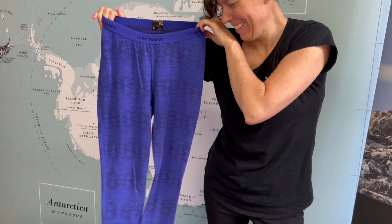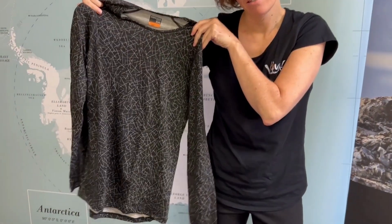First up, base layers. Merino wool is my favorite, but you can use any type of wool or other thermals. Nice long johns — I always take a couple of pairs. And then your long sleeve tops, also merino wool for this. Two usually does me.